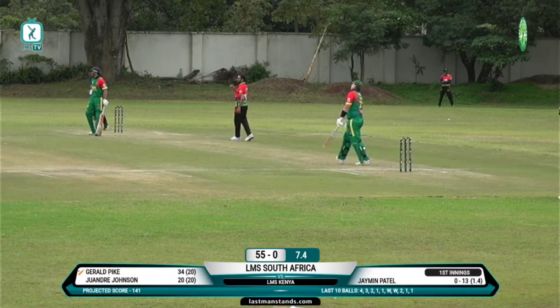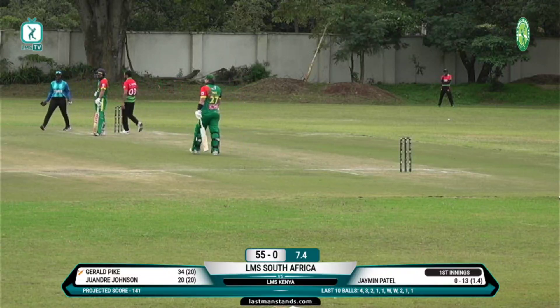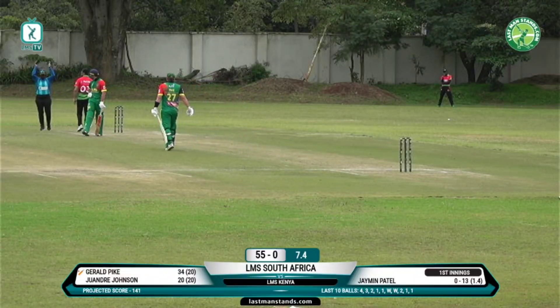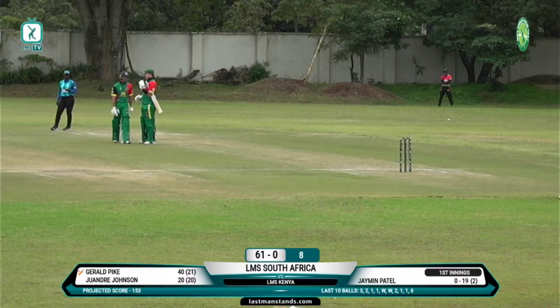Massive shot there, as expected Gerald Pike has dispatched it over square — Cal Corner for a massive maximum. Unbelievable scenes here at the Simba Union.